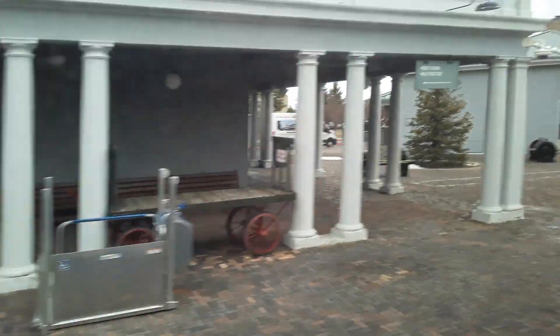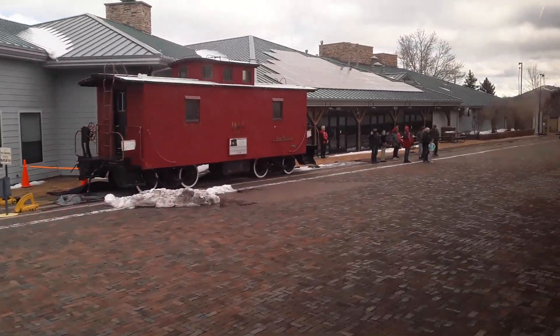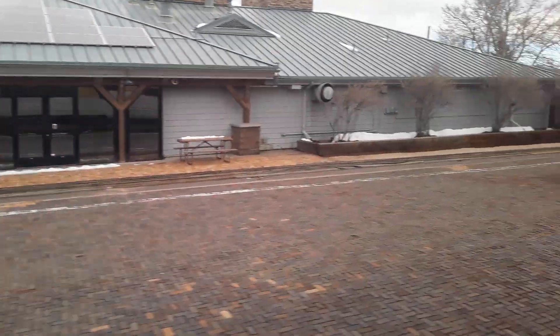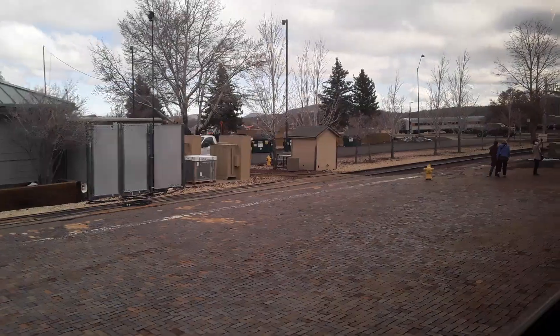I see a couple of volunteer wavers out there as well. We got some kitchen wavers over here. Don't be shy — give them a wave back. They look forward to this all morning. And we got some running wavers — that's very nice. I can see them running for the train.